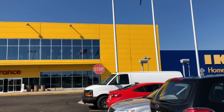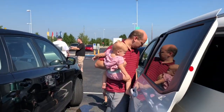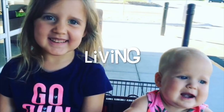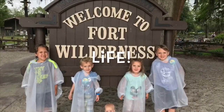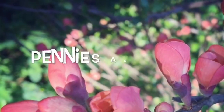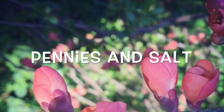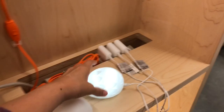Ikea time! Yay! So cute! A little hedgehog.